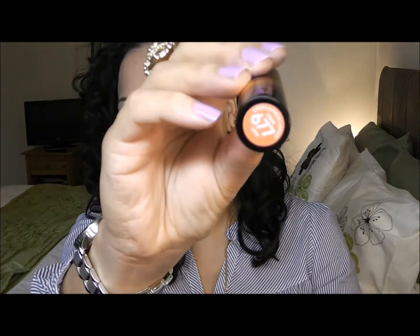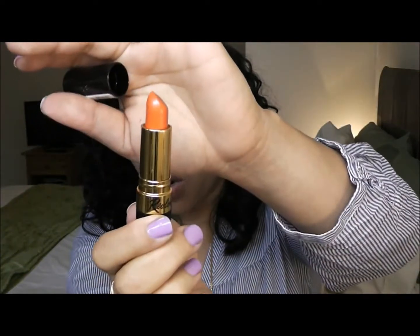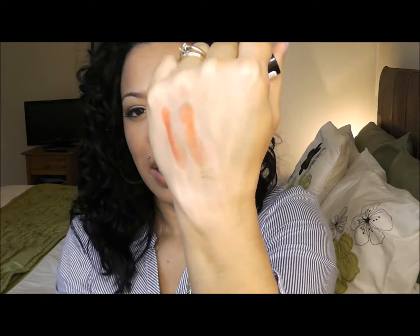The next one is 677 and it's called Siren. I heard so many people raving about this one, I had to buy it. This is another coral orangey lipstick — it's like an orangey lipstick and it's beautiful. I actually got this one in the post today. It's similar to the other one but a little bit more orangey.